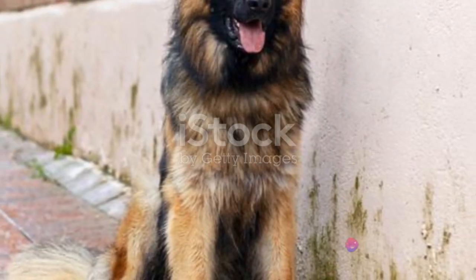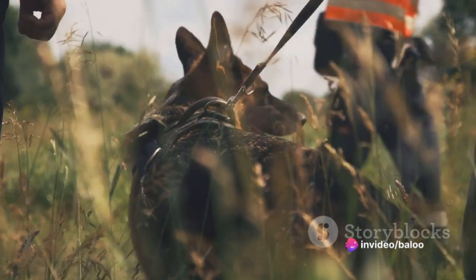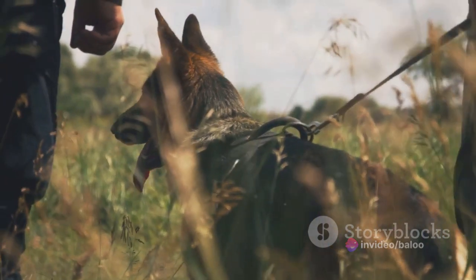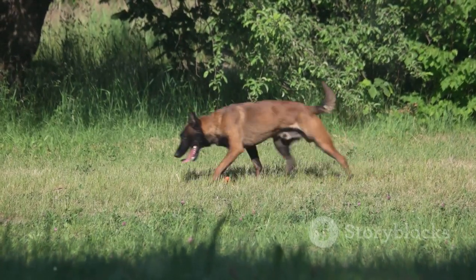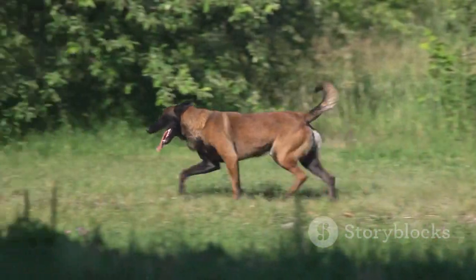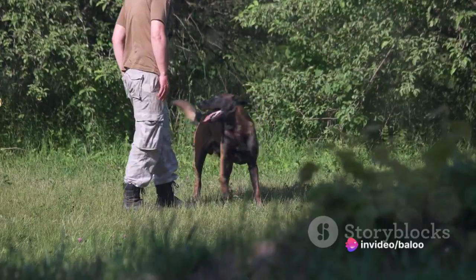The German Shepherd, hailed for its calm confidence and devotion, has long been a favourite for service work, herding and search and rescue. On the other hand, we have the Belgian Malinois, a breed brimming with energy and an unparalleled work ethic, making it an excellent choice for tasks requiring agility and stamina.